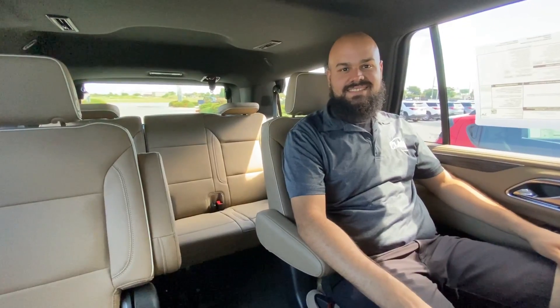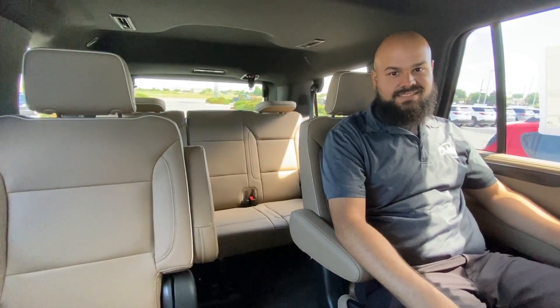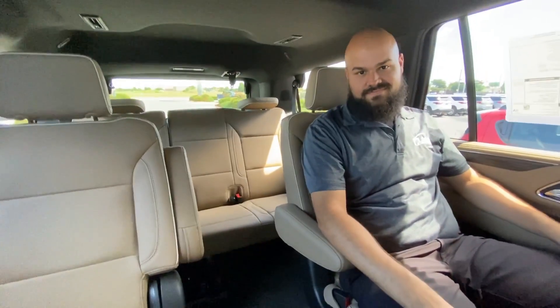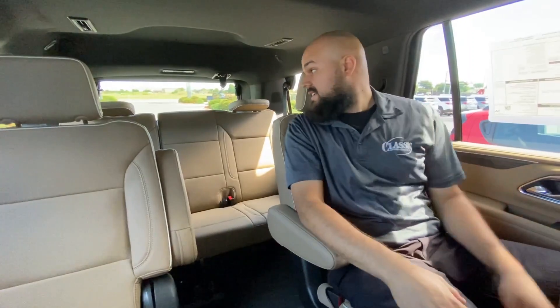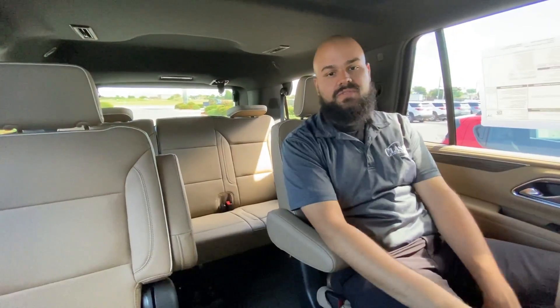We talked earlier, when we were driving the Blazer, about the third row seating. Look at that. I love the buckets in the middle and I love that third row seating. Still some room to haul stuff in the back too. You can go all the way from the back of the front seats for hauling stuff.